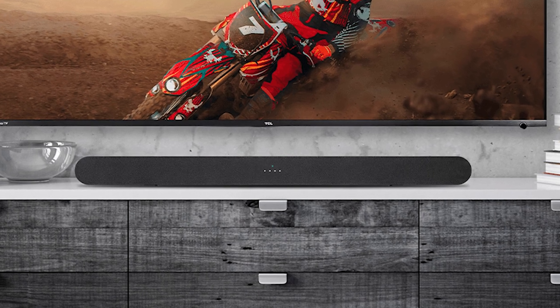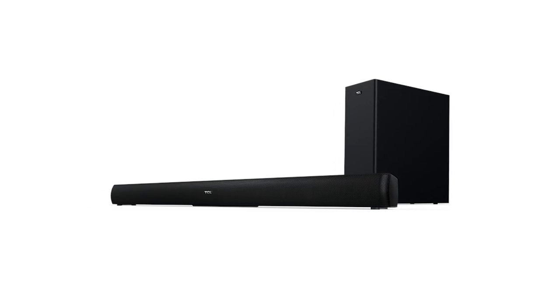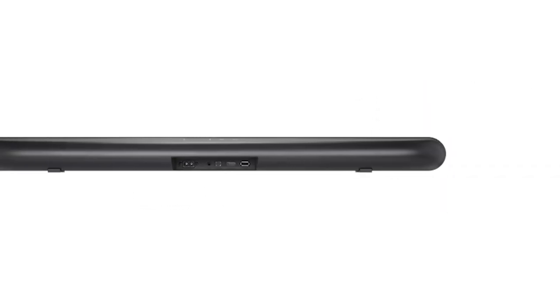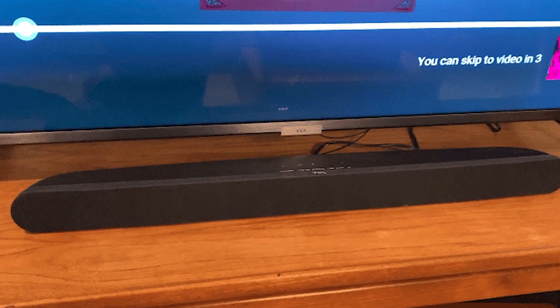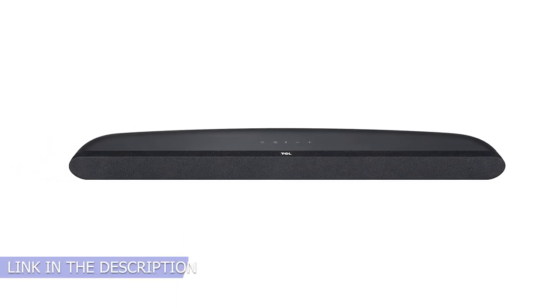The TCL Alto 6 Plus is fairly plain with rounded edges, mostly made of black plastic with a tight fabric to protect its speakers. The subwoofer is made from black MDF, sits on four plastic pegs, and the driver is located on its bottom side. The back of the bar has one opening for inputs and the power cord, and it has universal holes on its underside for wall mounting. Overall, the TCL Alto 6 Plus has a decent build quality.